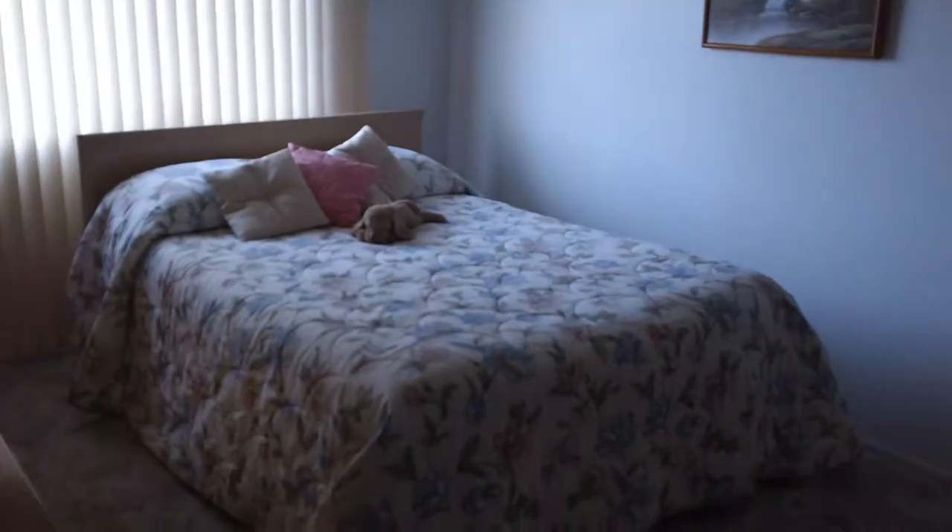Here's the second bedroom that they set up as an office. This is probably 8 by 10, and it has a little closet. Back in the old days, they did real wood for the closets — they don't do that anymore. And here's your third bedroom, which looks to be about 10 by 10.